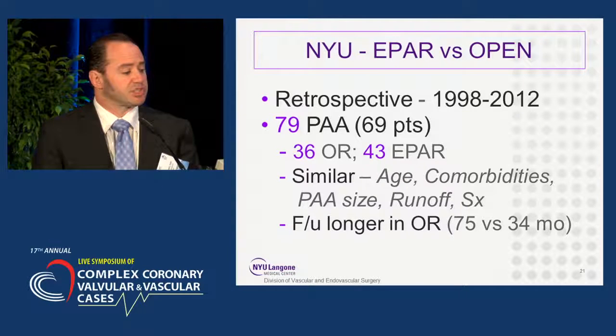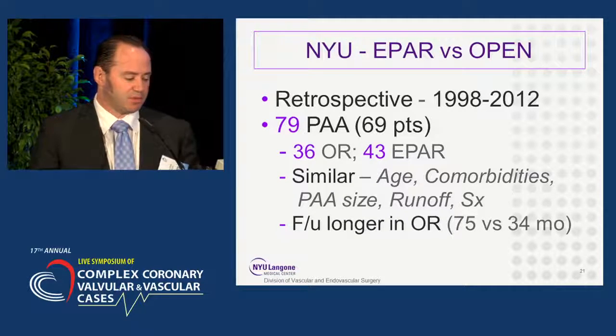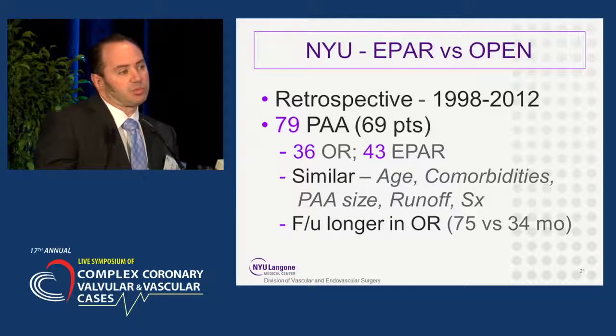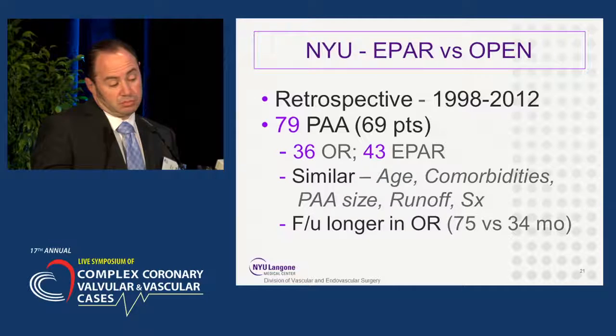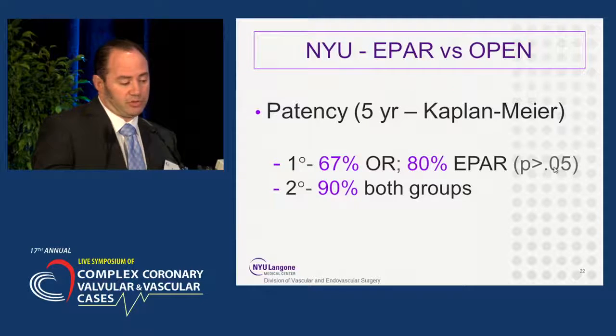Not yet published, but we're writing up our experience of endovascular versus open popliteal artery aneurysm repair. There were 79 popliteal artery aneurysms between 1998 and 2012 — 36 repaired open, 43 repaired endovascularly. The cohorts were very similar in age, comorbidities, aneurysm size, runoff, and symptoms, though follow-up was much longer for the open repair group. Primary patency rates were slightly better for endovascular repair, but did not reach statistical significance. Secondary patency was equal at 90% in both groups at five years.